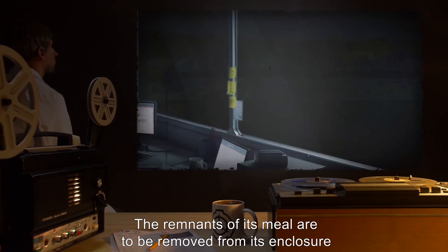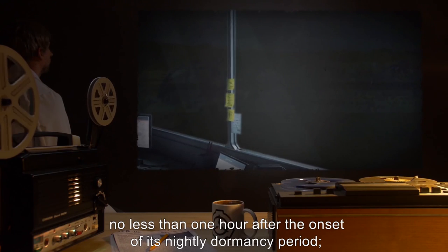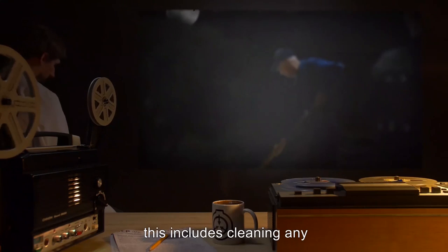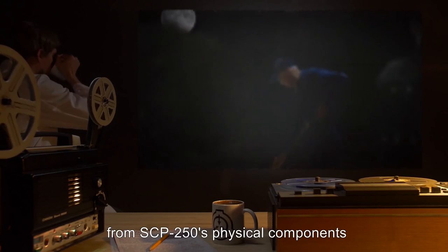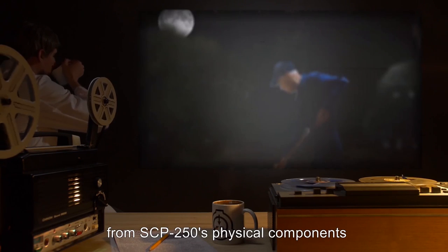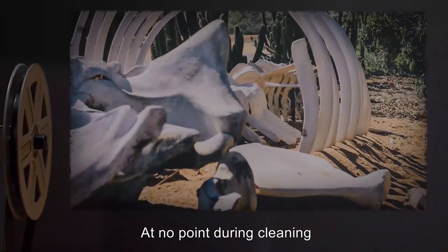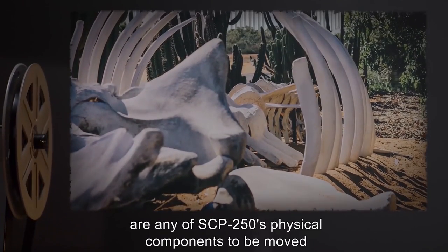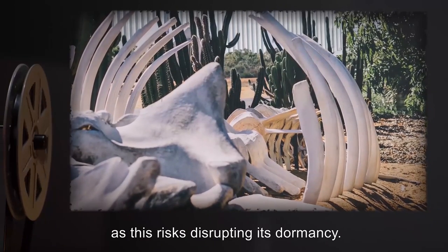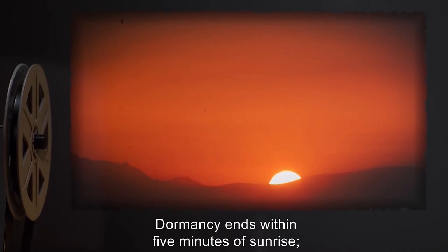The remnants of its meal are to be removed from its enclosure no less than one hour after the onset of its nightly dormancy period. This includes cleaning any residual biological debris from SCP-250's physical components with compressed air and whisk brooms. At no point during cleaning are any of SCP-250's physical components to be moved by more than one meter in any direction, as this risks disrupting its dormancy. Dormancy ends within 5 minutes of sunrise.